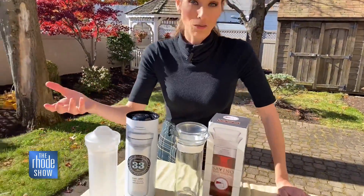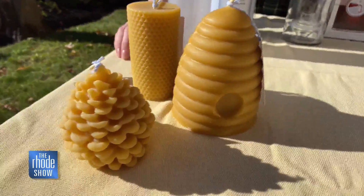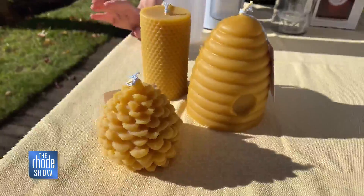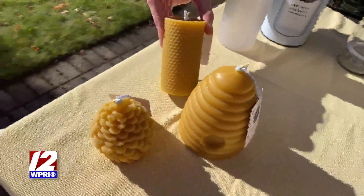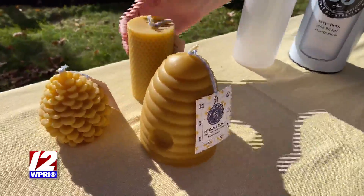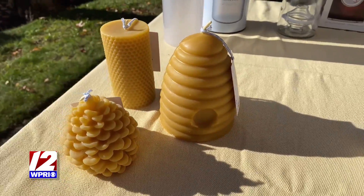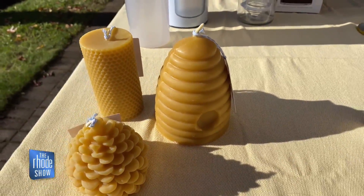Next up is something that's going to look great on your table and serve a purpose too. I love a good candle, and these are by the Beeswax Company. They are hand-poured, made in the U.S. They smell so good, like honey, and they have some great options here — looking like honeycomb, pine cone. Those are just some of the options. They have nice pillar candles as well.